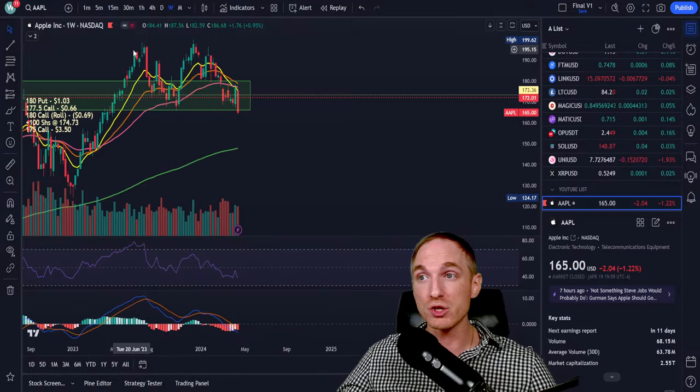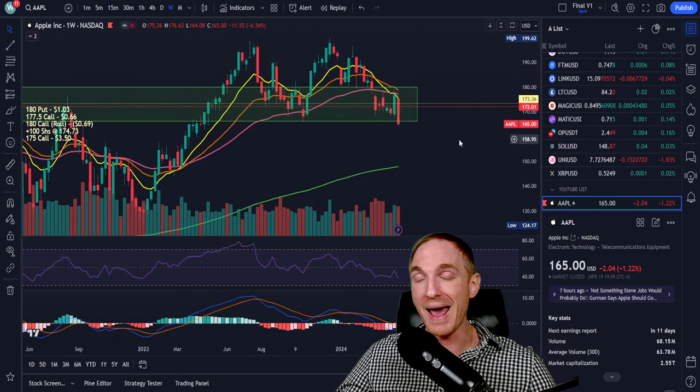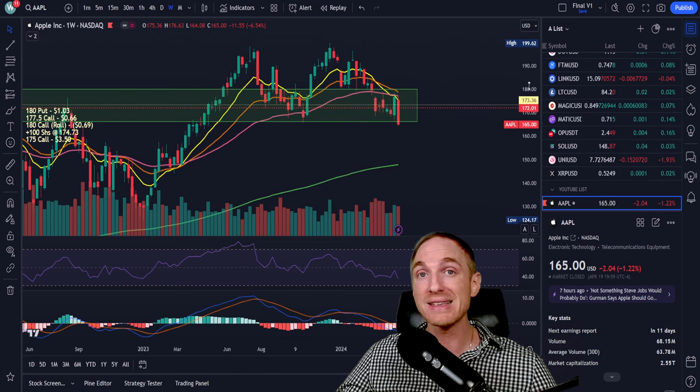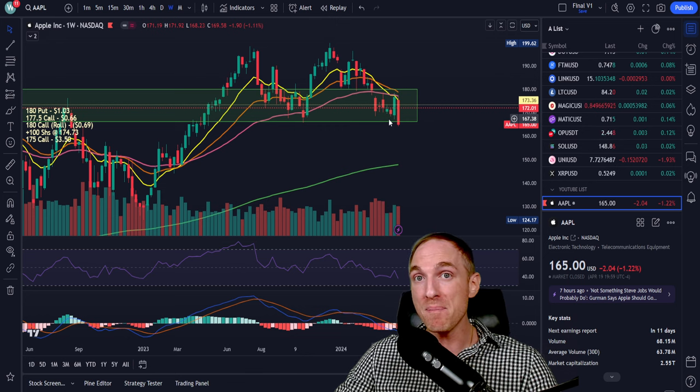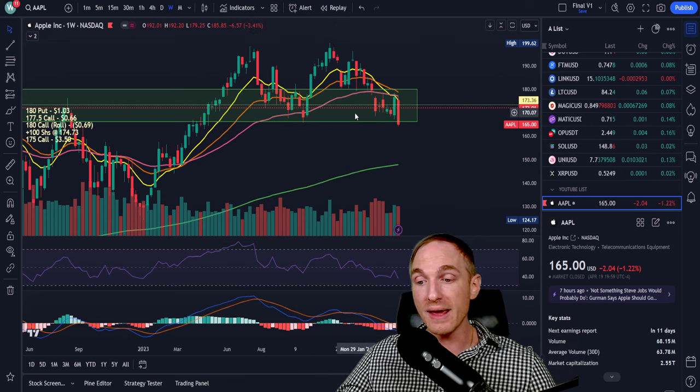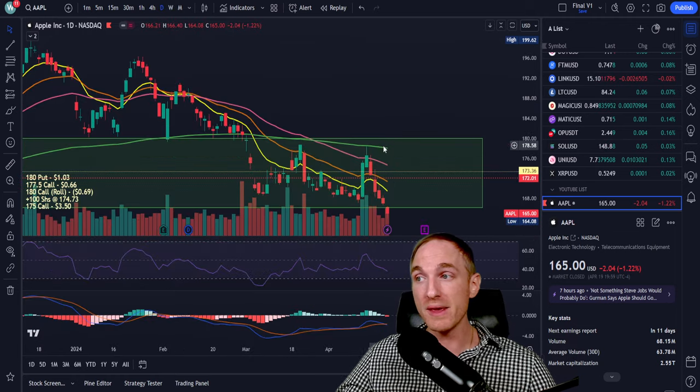Let's jump into the top five plays of last week and see how they did. As a precursor, a lot of these plays came into assignment because the market fell off an absolute cliff last week. If you were assigned, that is not a big problem because all the plays I recommend are on very solid companies — they will recover. Just be patient and wait for those bounces.